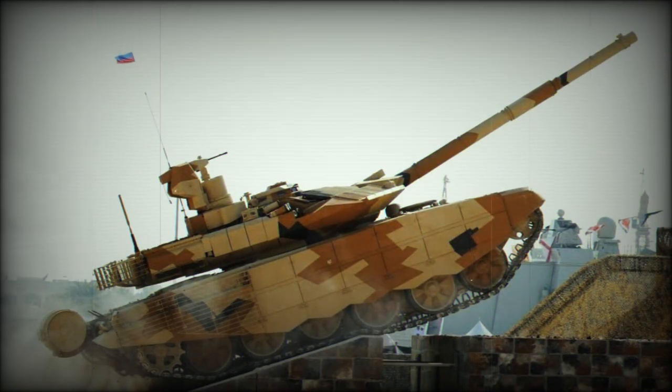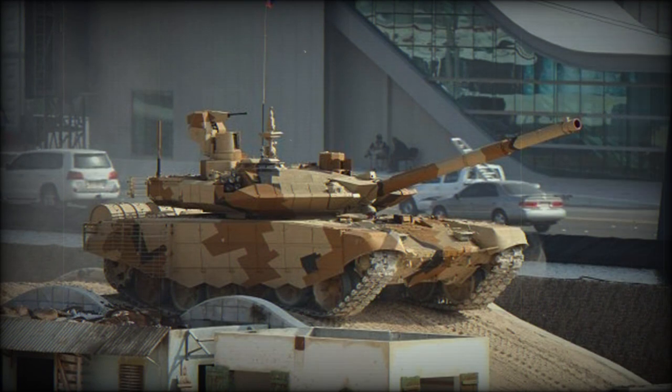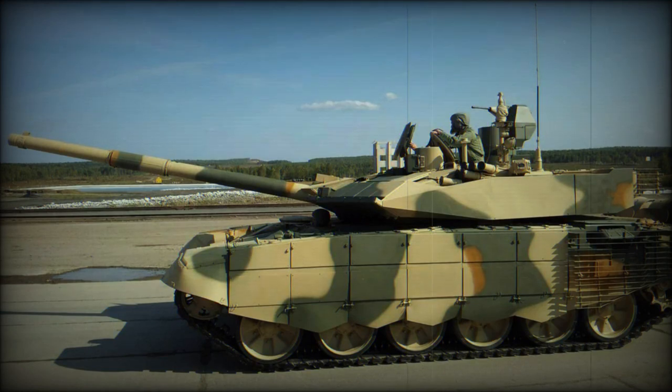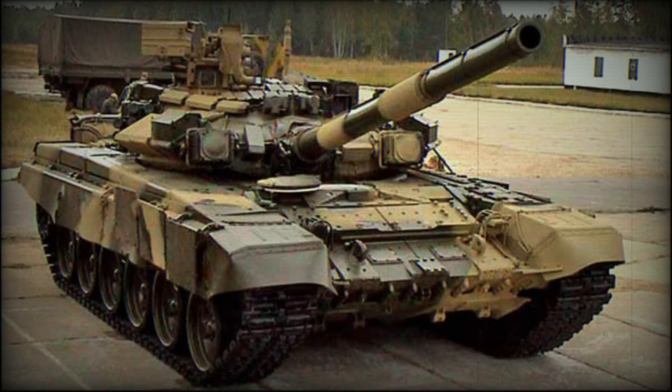The T-90MS is armed with a new 2A46M5 high-accuracy smoothbore gun. This 125mm gun has longer range and is more accurate than the previous 2A46M gun of the baseline T-90. It fires APFSDS, HE, and HFRAG rounds. The Tajil also fires 9M119 Reflex — NATO designation AT-11 Sniper B — anti-tank guided missiles in the same manner as ordinary munitions.